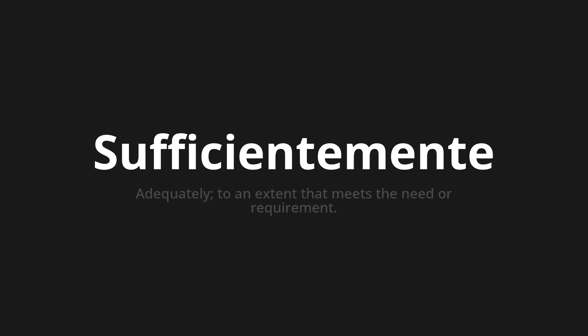Suficientemente. Which means adequately — to an extent that meets the need or requirement.